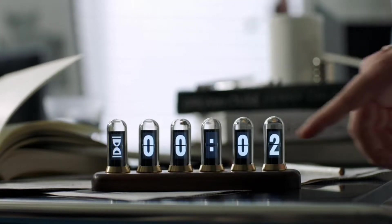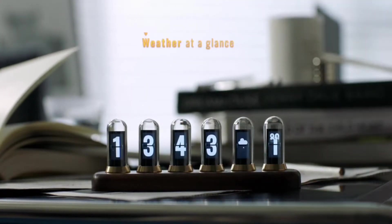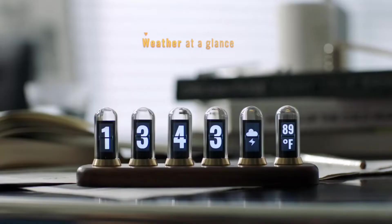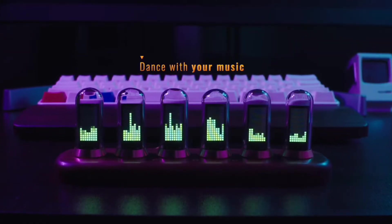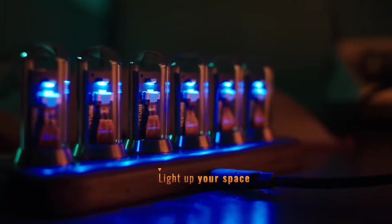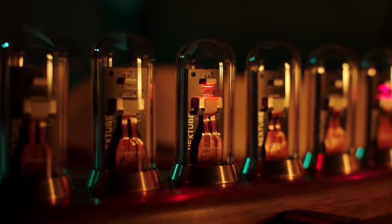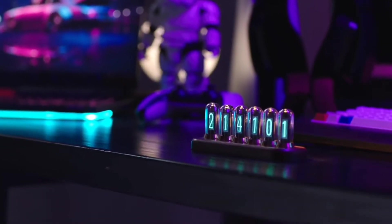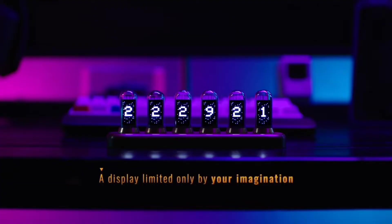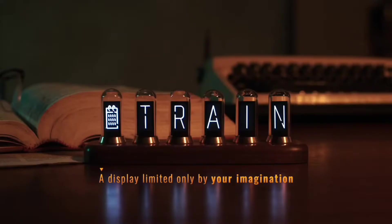Nixie tubes were introduced in the mid-1950s for numeral display, but soon fell out of favor because of new LED display tech. As time passed, the bright warm orange glow became a legendary symbol of retro tech. However, they are quite fragile, have a short lifespan, and require sophisticated maintenance. Nexstube uses modern IPS screens to recreate the vintage nostalgic look.